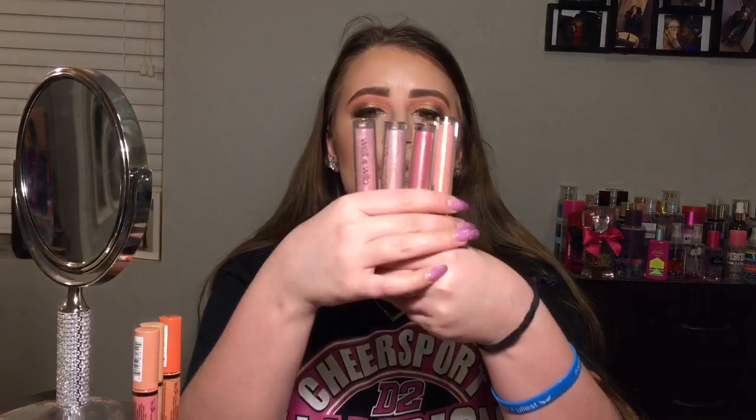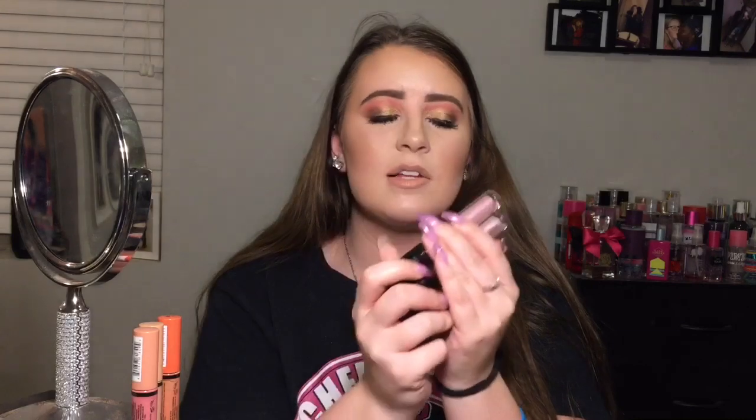For lip gloss, I have two options. The NYX Butter Glosses — normally $5 or $6, sometimes $3 at Walgreens on sale — are holy grail items and so stunning. I also want to mention the Wet n Wild Color Icon Lip Glosses at $2.50. If you want a sparkly gloss, these are so pretty — I have Libra, Pisces, Taurus, and Aquarius. It's a preference thing, but I'm going in with the NYX Butter Gloss in Jade Fortune Cookie.